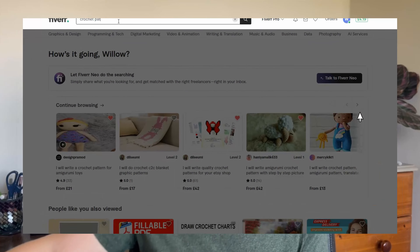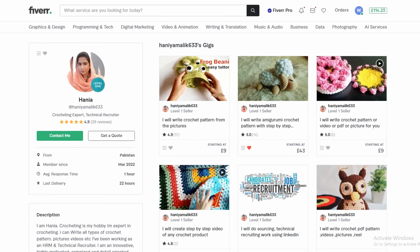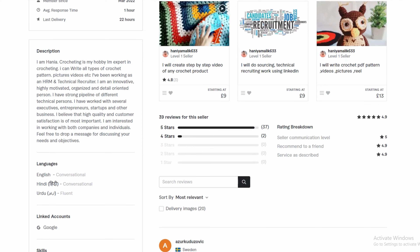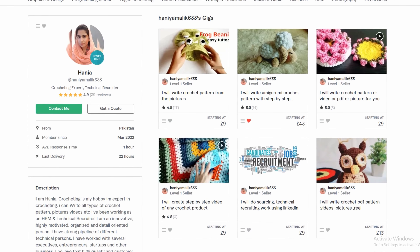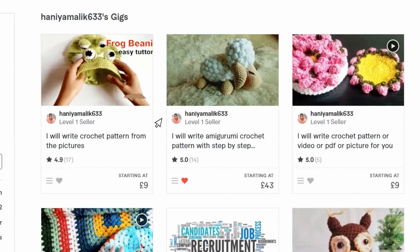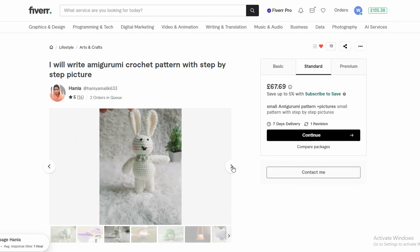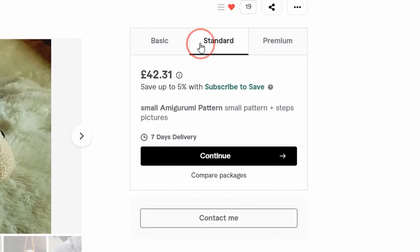I searched for crochet patterns and the first person I found is Handler. Looking at her profile she has quite a few gigs relating to crochet and she also has quite a lot of five-star reviews, which is a great sign. The pattern I'm going to be asking the freelancers to create is an amigurumi, and she does have a specific amigurumi listing so let's take a look at that. Scrolling through these photos we can see loads of examples of previous designs she has created, and over here on the right we can take a look at the different packages on offer.